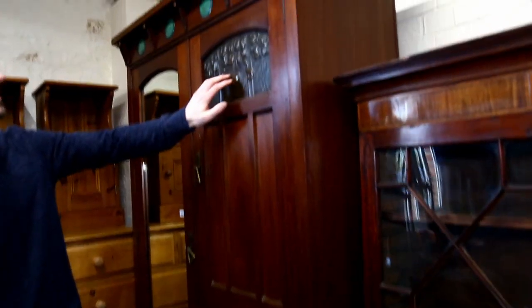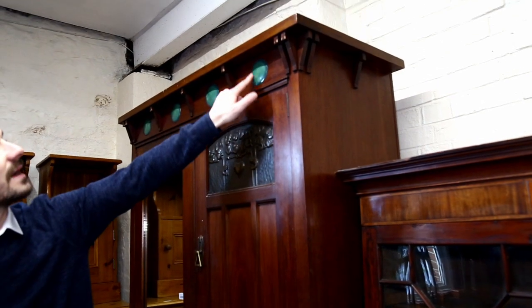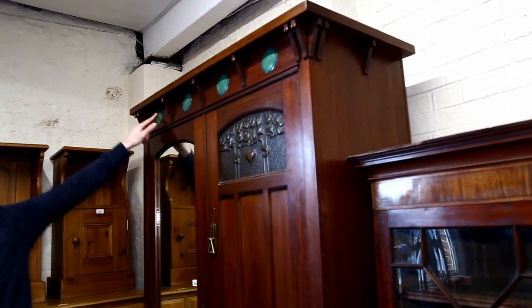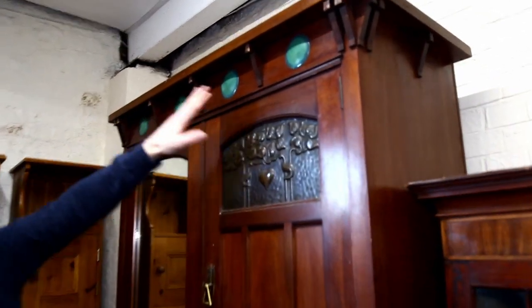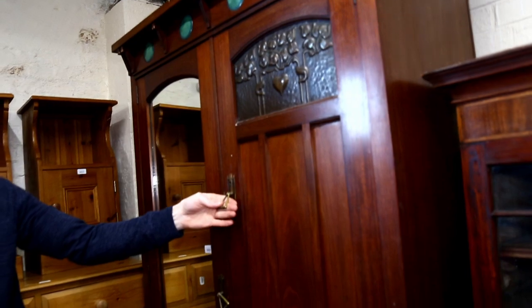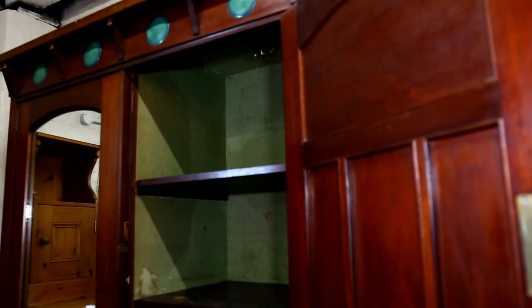As you can see, it's got a lovely sort of embossed brass copper plaque and Ruskin panels at the top here, which are in perfect condition. So they're all completely original ceramic plaques. Lovely handles on them as well, and the original interior.